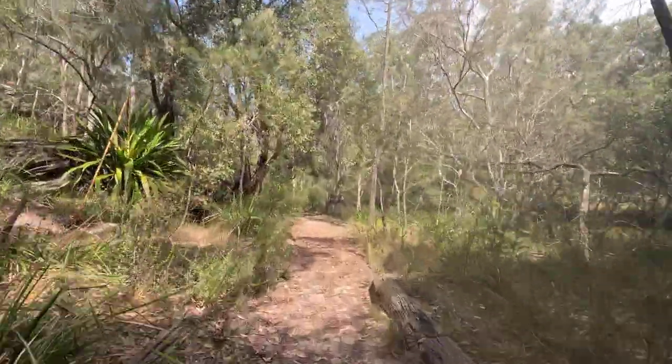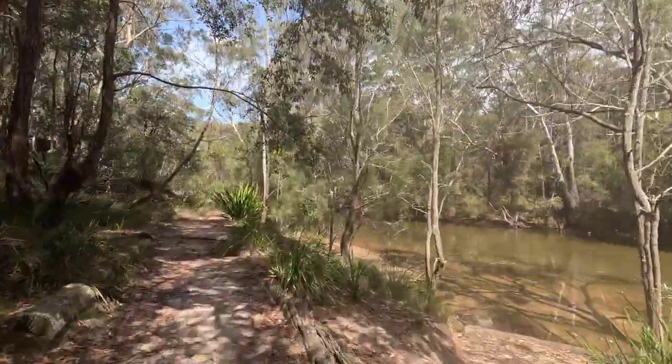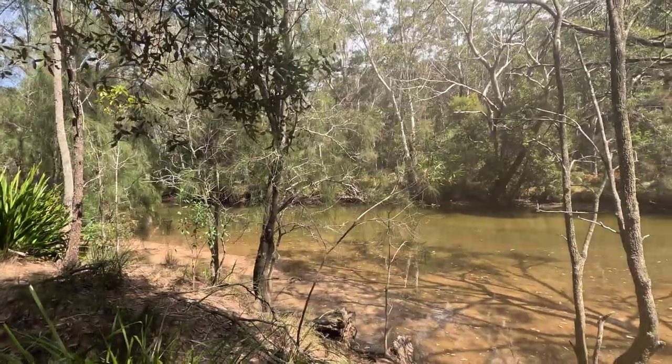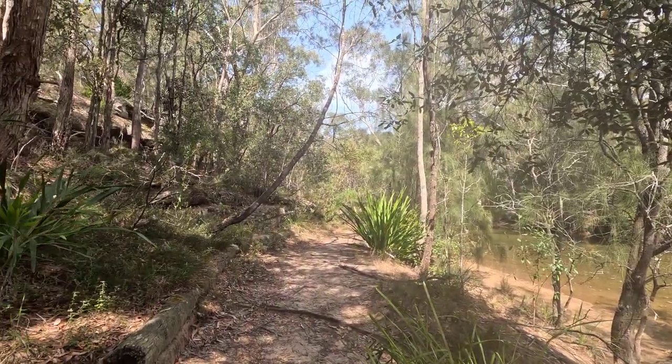As you reach the creek, you run under the pipeline to the left and you have Loftus Creek here on the right. So this is what we'll be running along now. So far so good.